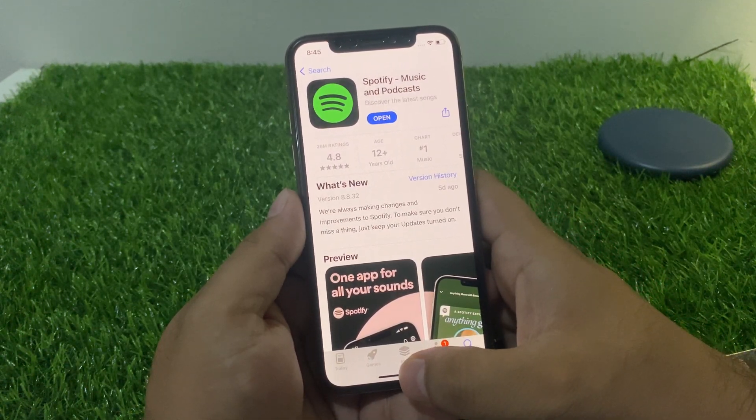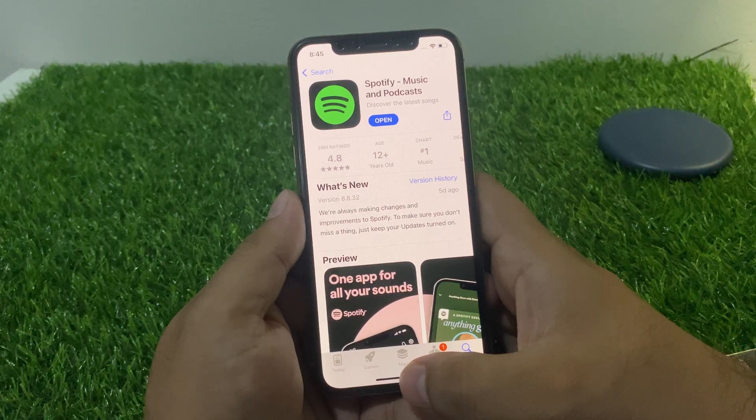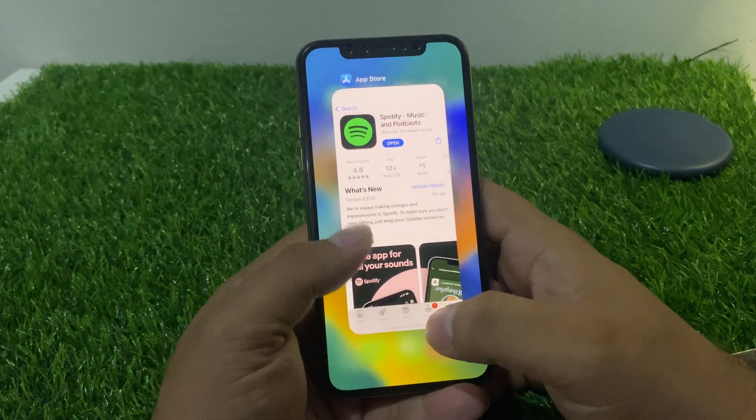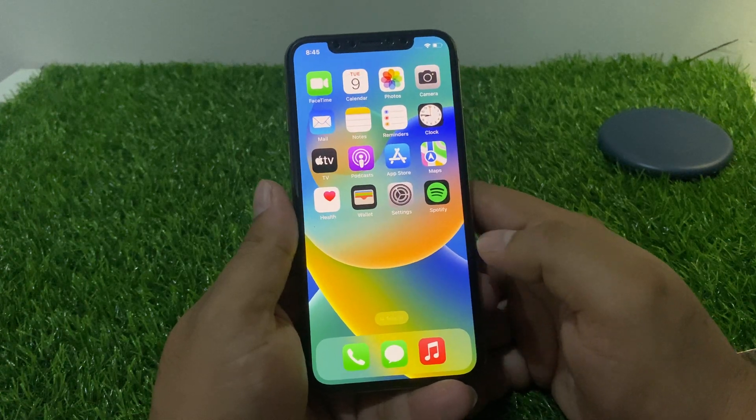Simply go back. If there is an available update for the app, simply update the app and that will fix your problem. If solution number one is not working, now apply solution number two.